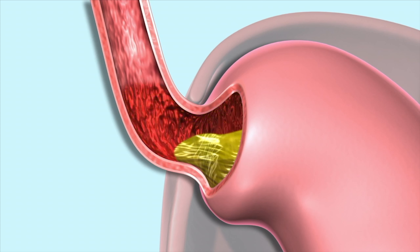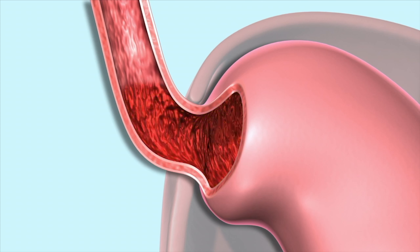When stomach acid enters the lower part of the esophagus, it can produce a burning sensation commonly referred to as heartburn. The lower esophageal sphincter is a ring of muscle at the end of the esophagus whose job it is to squeeze tightly enough to pinch off the esophagus from the stomach, keeping stomach acid and digestive enzymes out. While the stomach has a lining that allows it to protect itself from those acids, the esophagus has a different kind of lining and it cannot. If that sphincter valve weakens or fails over time, bad things can happen in the lower esophagus.